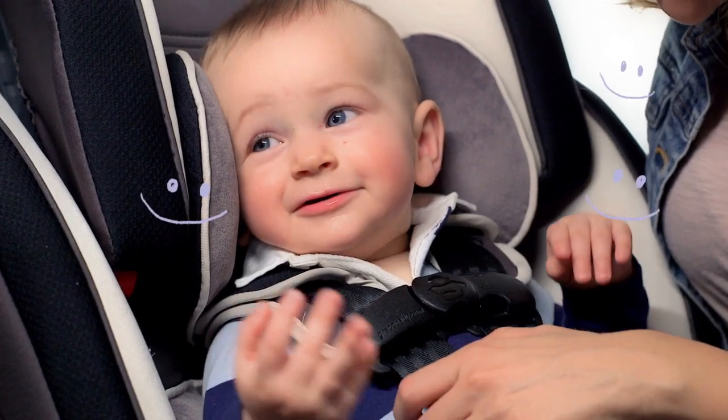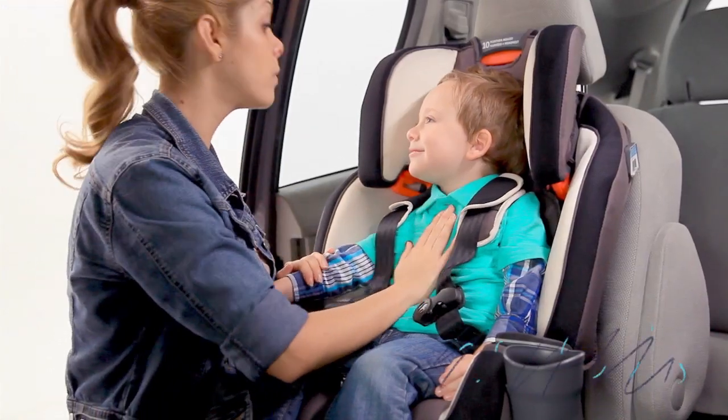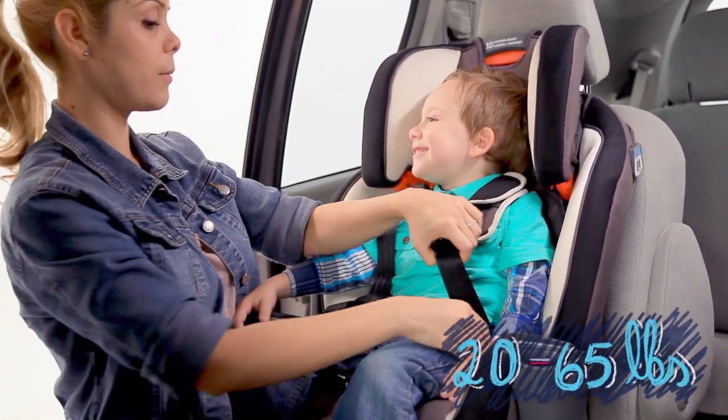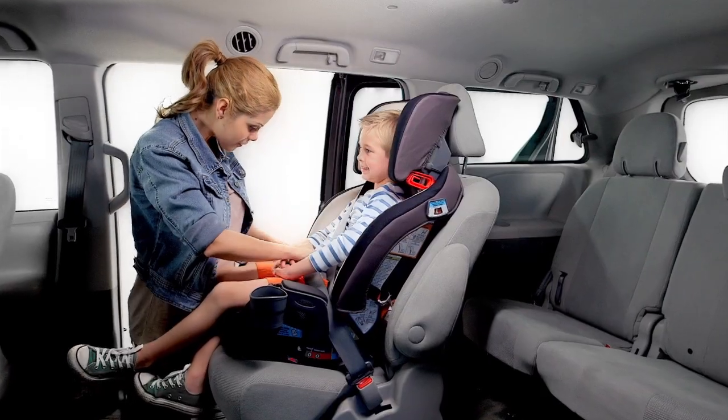What will his special milestone be? I think that was a smile. Then it converts to a forward-facing harness booster for kids 20 to 65 pounds. Was that your first sentence?